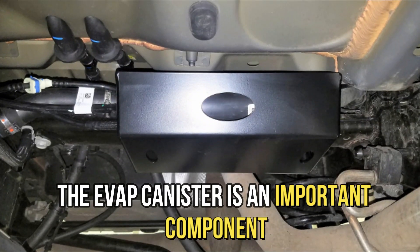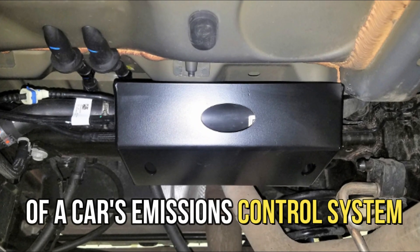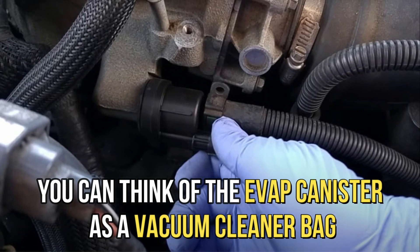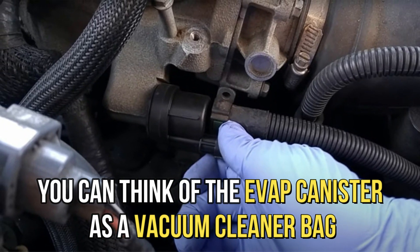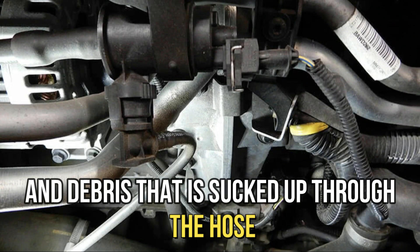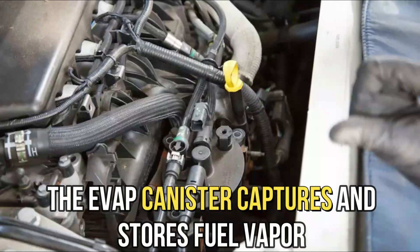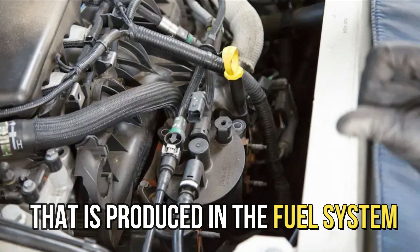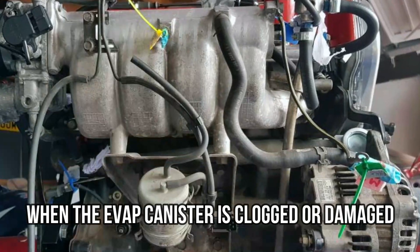The EVAP canister is an important component of a car's emissions control system. You can think of the EVAP canister as a vacuum cleaner bag — just like a vacuum cleaner bag captures and stores dirt and debris that's sucked up through the hose, the EVAP canister captures and stores fuel vapor that's produced in the fuel system.